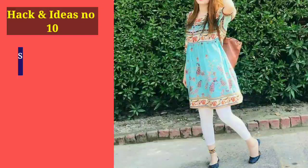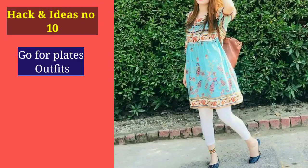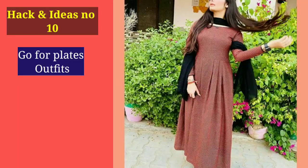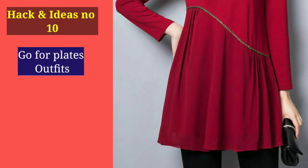Number 10: You can invest very well in pleats. As you can see on the screen, plates automatically add volume and help you look a little fuller. So investing in pleated clothing is a great idea for short and slim girls.